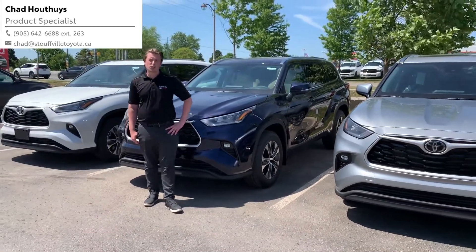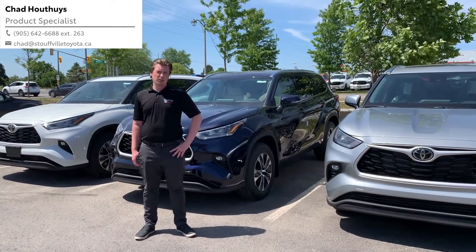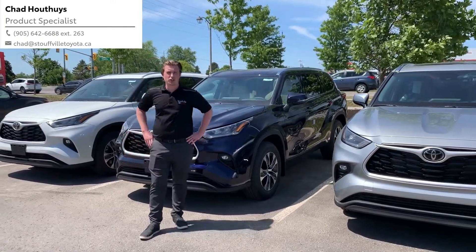If you have any questions with the 2021 Toyota Highlander or the Toyota Highlander hybrid, please send me an email or chat and we'll get it going for you.